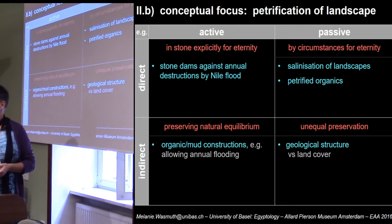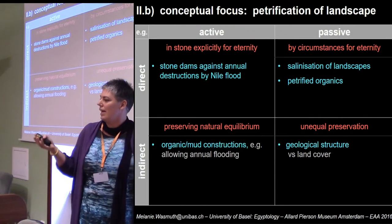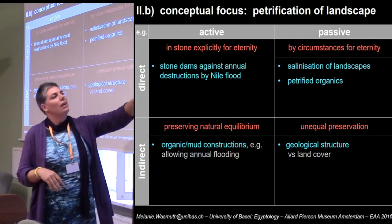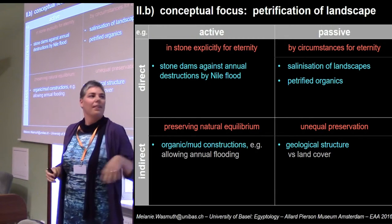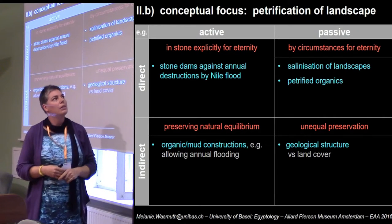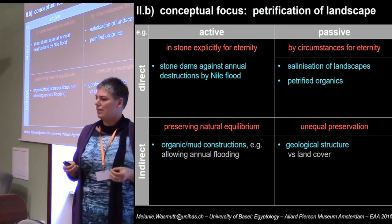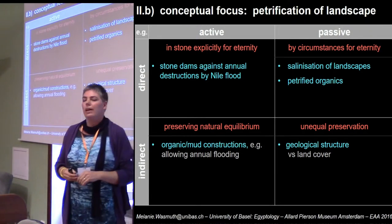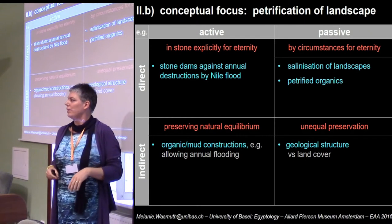Another example would be the petrification of landscape, where I started with the idea of petrified landscape and looked at the salinization of the Fayum, for instance, then thinking about how to fill in the other squares. For the unequal preservation square, we can look at to what extent geological structures may be better preserved than others, with land cover being much more difficult to be certain about. For the active part, we can think about how the landscape has been structured by stone dams, which are explicitly against the annual destruction by the Nile flood — meaning not necessarily for eternity, but for some durability. We can also find organic or mud structures which may preserve the natural equilibrium by allowing the annual silt deposit and being rebuilt the next year.